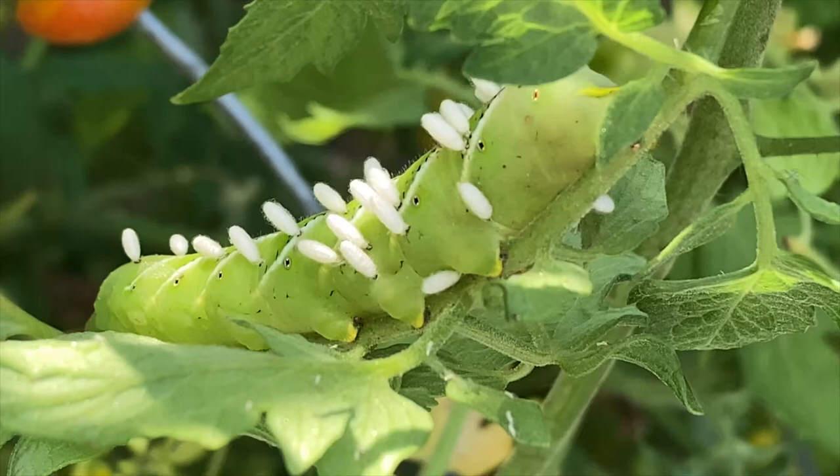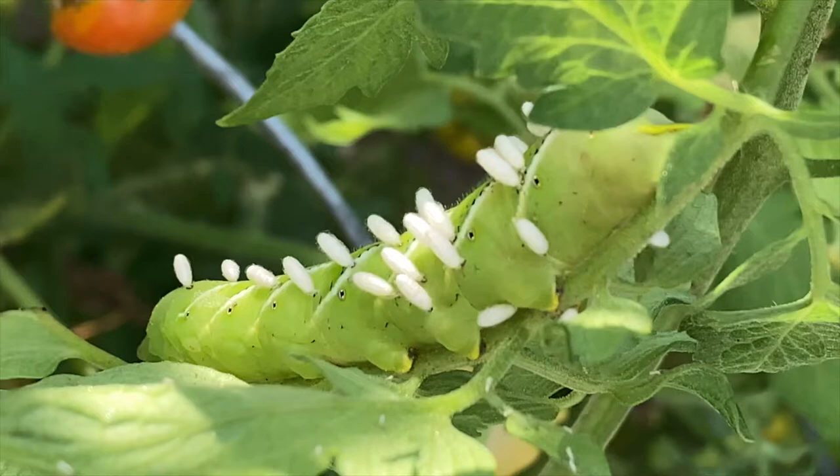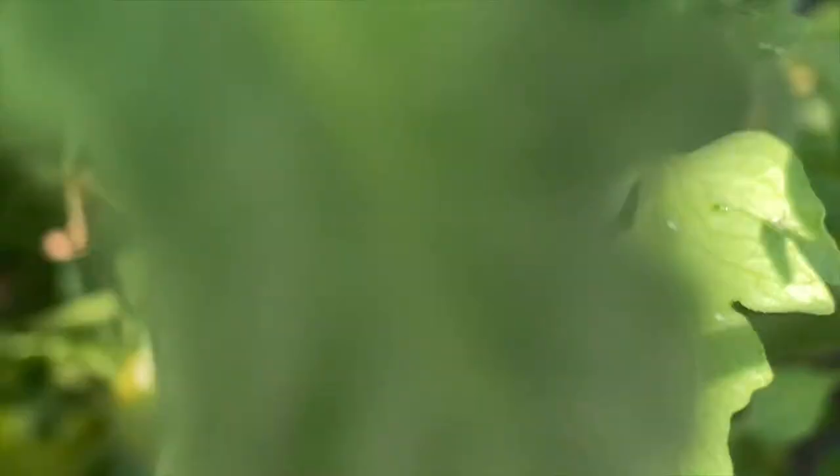So if you see these worms on your plants you can pick them off, but if you see them like this with wasp cocoons attached to them, leave them right where they are. They've already been essentially paralyzed to the point where they're not eating much anymore, and the wasps are simply feeding off the fluids inside the worm. These wasps are killing many of these worms around your neighborhood, so when you see them let them live — let the wasp cocoons be.